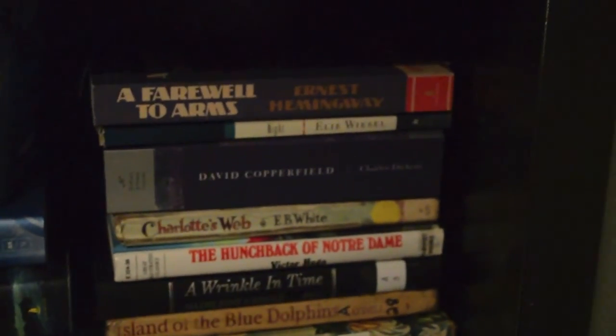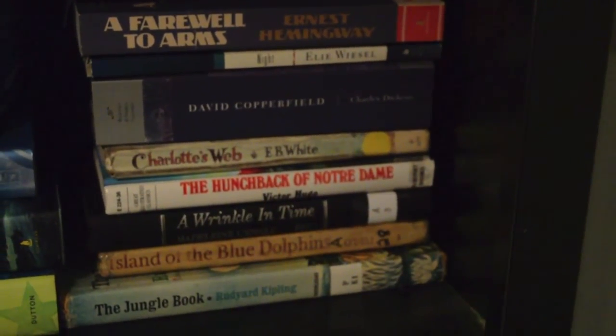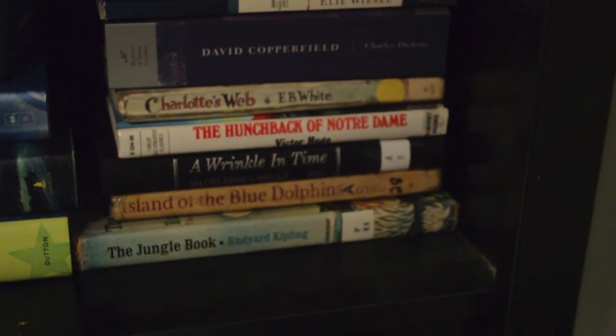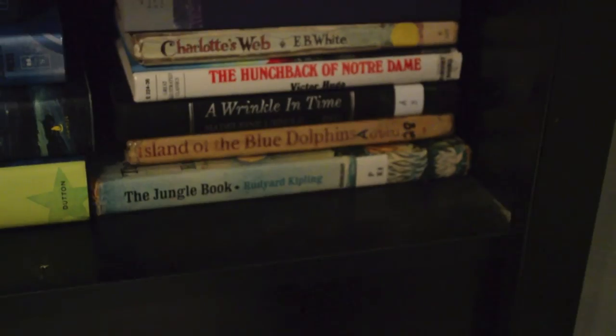Now over to here: A Farewell to Arms by Ernest Hemingway, Night by Elie Wiesel, David Copperfield by Charles Dickens, Charlotte's Web by E.B. White, The Hunchback of Notre Dame by Victor Hugo, A Wrinkle in Time by Madeleine L'Engle, Island of the Blue Dolphins by Scott O'Dell — I'm sorry, I forgot their first name — and The Jungle Book by Rudyard Kipling. So that's all the classics.